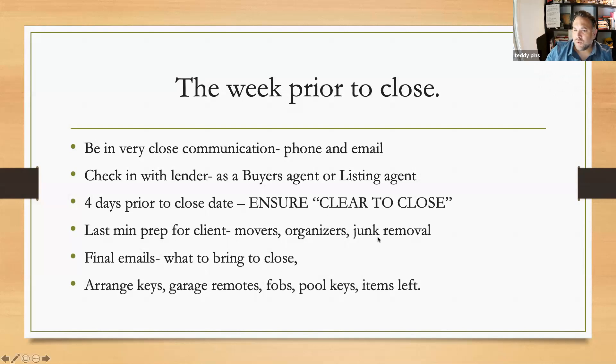Then last-minute prep for the clients: movers, organizers, junk removal. Anything you tell clients that week prior to closing could include information on changing your mail, voter registration, lining up lawn care. I suggest asking a list from the sellers of who do they use that they love — the babysitter, the dog walker, who's the best baker in their neighborhood. They live there — they know who fixed their sprinklers and who they used as a painter. Create a template and send it to your listing agent saying your buyers would love if the sellers could take five minutes and share their best people.